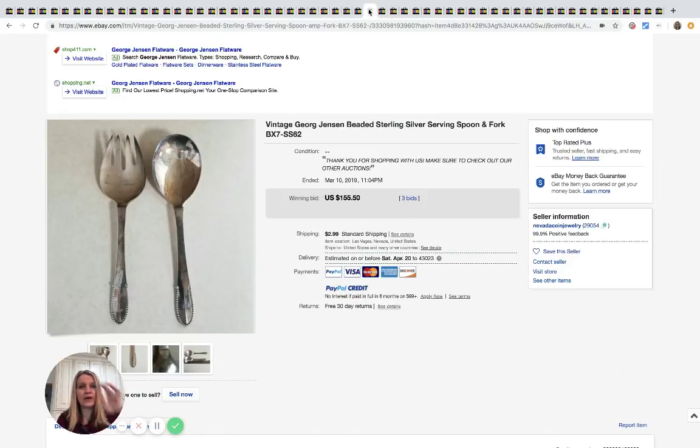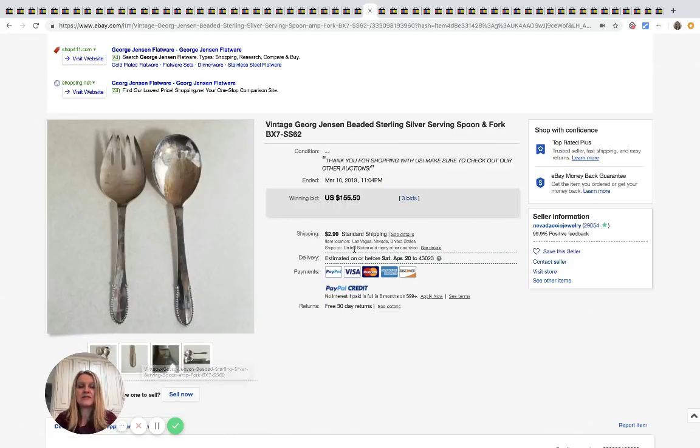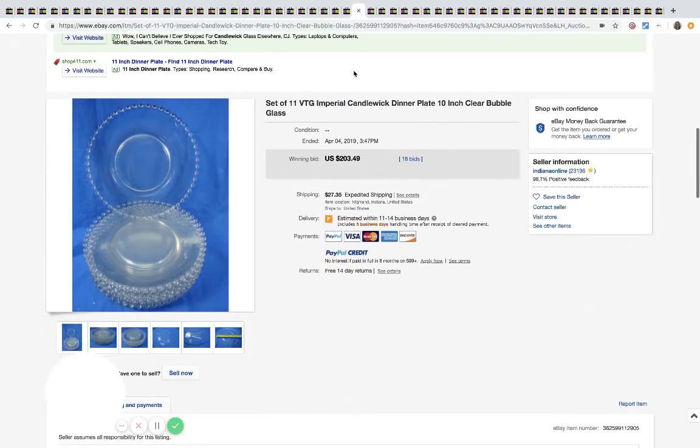Anything sterling silver silverware — if you can get it for the right price it's definitely a BOLO. Most people know when they have sterling silver so you won't get it super cheap, but I've seen people find it at Goodwill in the silverware totes. If you see sterling and can get it cheap, definitely get it. These two pieces sold for $155 with three bids.